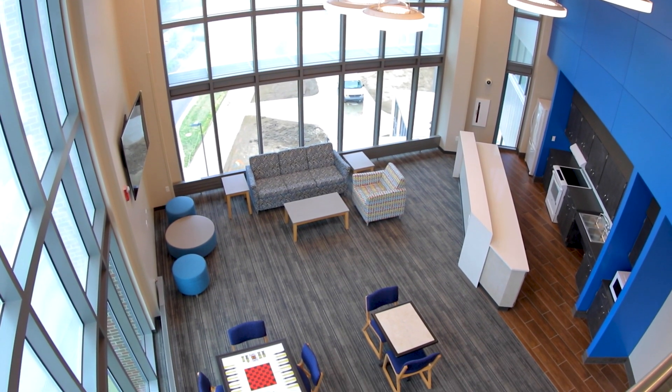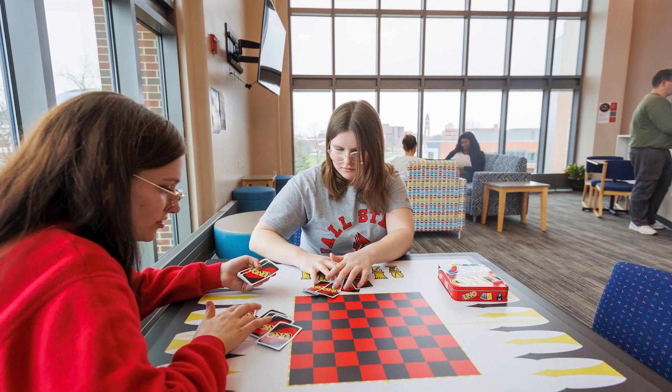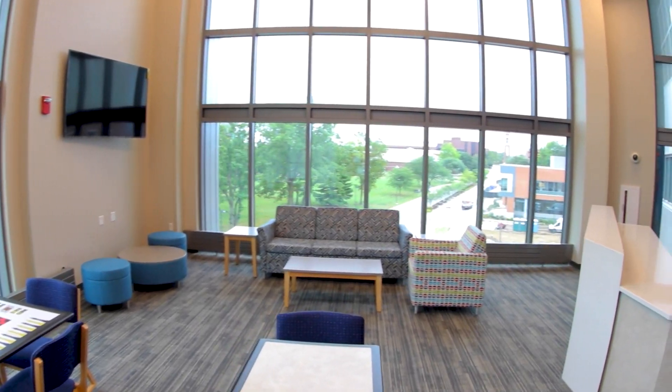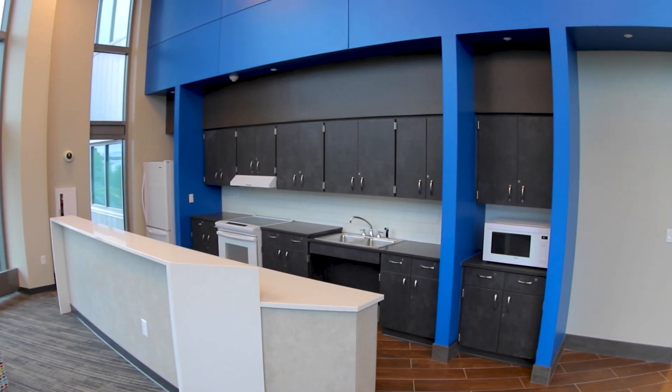Each floor has its own lounge space for students to enjoy. These lounge spaces play host to a variety of events organized by hall staff. They also include kitchenettes equipped with a stove, oven, sink, and fridge.